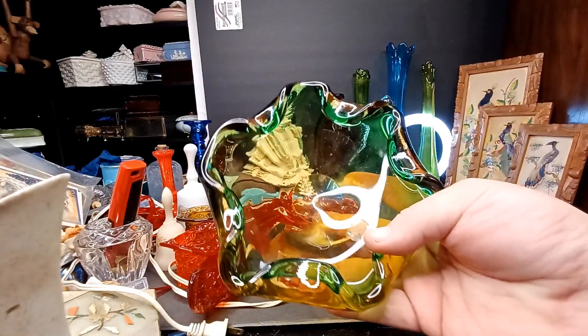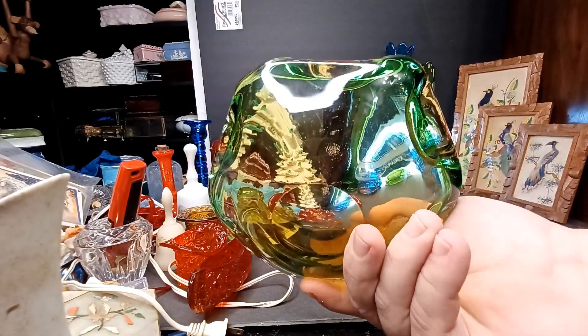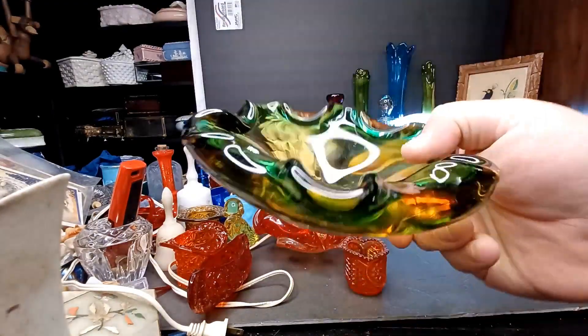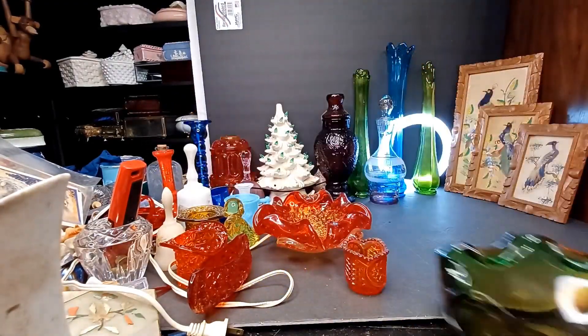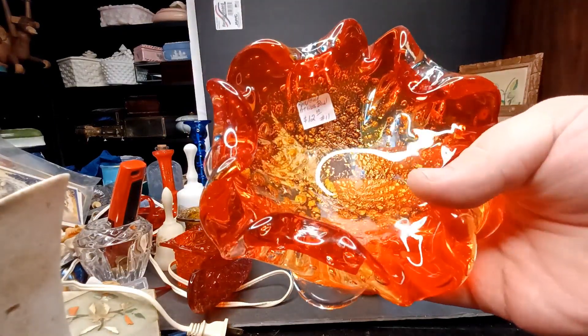I suppose we're just talking about the elephants in the room. She got this Murano bowl — this was eight dollars. And then she got this other Murano bowl — this was twelve dollars.